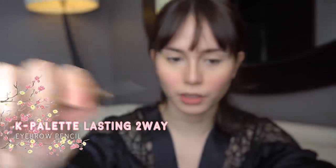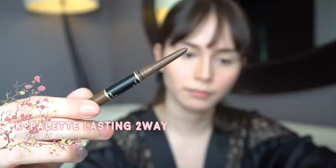Ang eyebrow pencil ko ay from Kay Palette. Mayroon na siyang brush, and retractable siya. Mas nadadalian ako kapag pencil. Iba kasi mas sanay sila ng liquid, mas nadadalian ako kapag pencil or ito nga yung retractable. Pero naman, hindi naman makikita masyado bilang may bangsa ko.